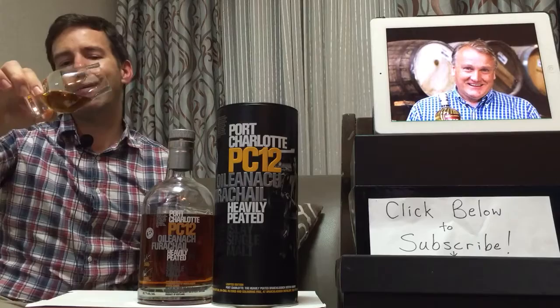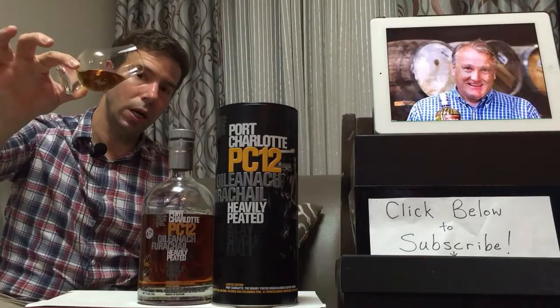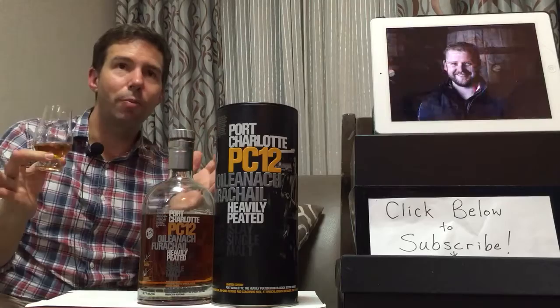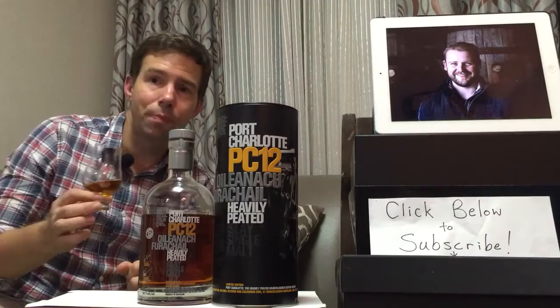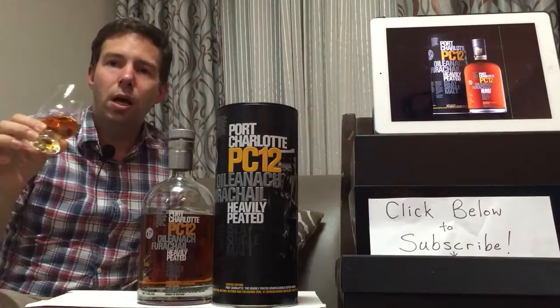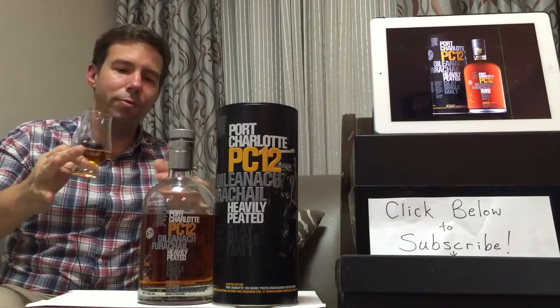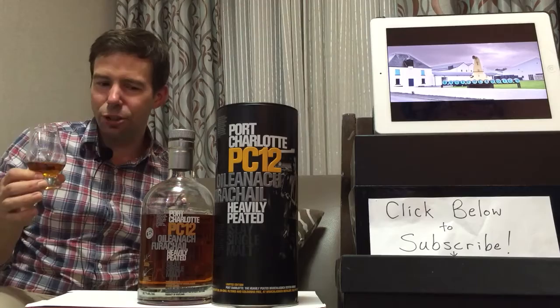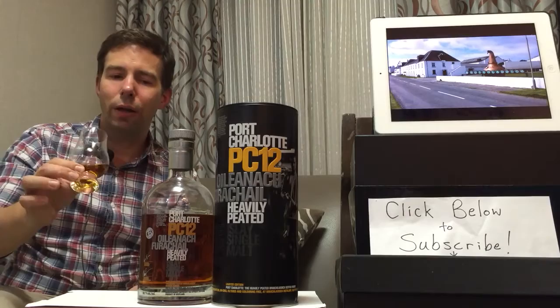I forgot to mention the color — it's a nice brass shade, and with water added, still quite a brassy copper-esque color. There are some sherry casks involved, which helps get this nice rich color. Looking at it from my angle with the extra light, it's slightly copper but also a little bit pinkish — really lovely, some peachy shades.